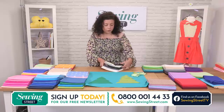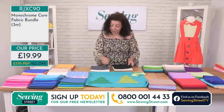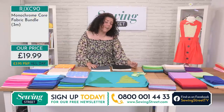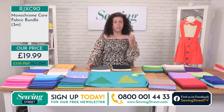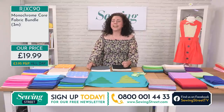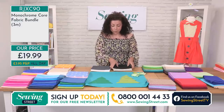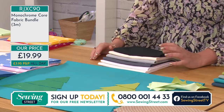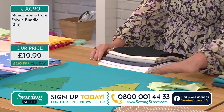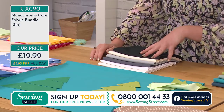I'm going to do the monochrome bundle — that is three metres, six half metres. Monochromes are great, whether you're doing blocks and want to contrast them or you do monochrome designs. I'm particularly interested in contemporary quilt design and I'm always on Pinterest. Do follow us on there as well — we're Sewing Street TV.